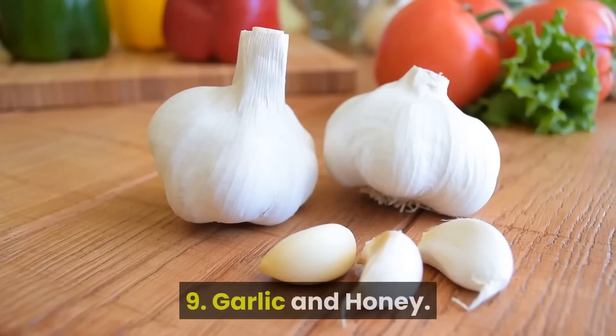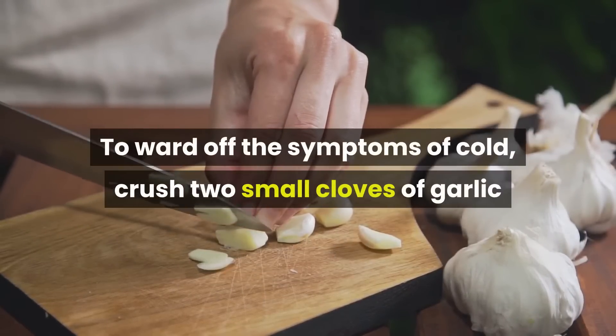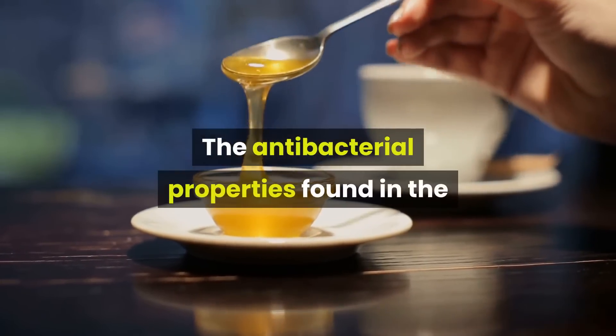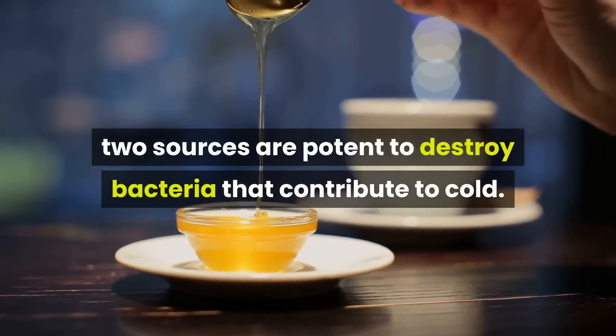9. Garlic and Honey. To ward off the symptoms of cold, crush two small cloves of garlic and ingest one tablespoon of honey. The antibacterial properties found in the two sources are potent to destroy bacteria that contribute to cold.